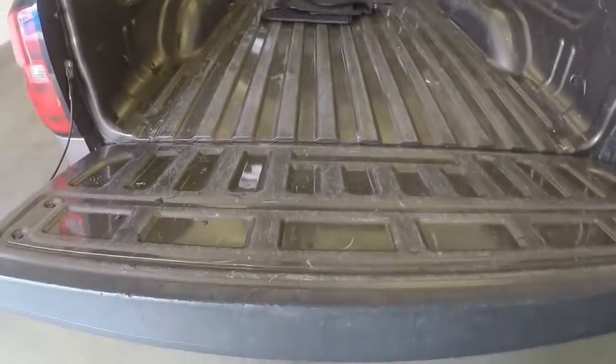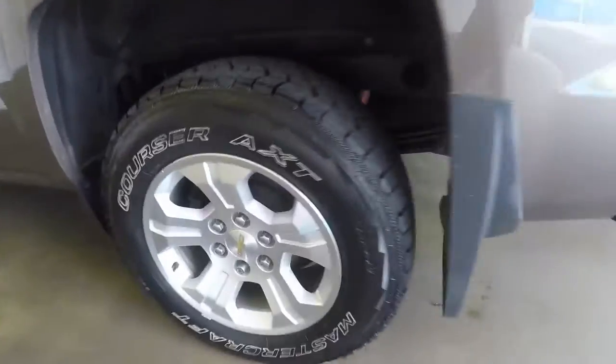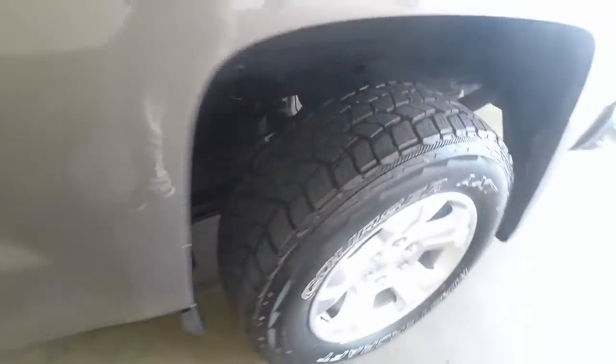It has the slow drop tailgate, nice alloy wheels, great tires, tons of tread.